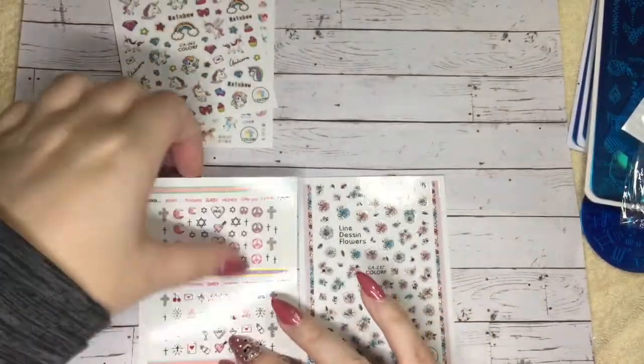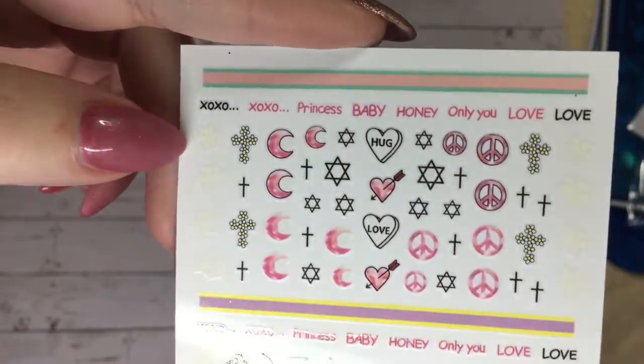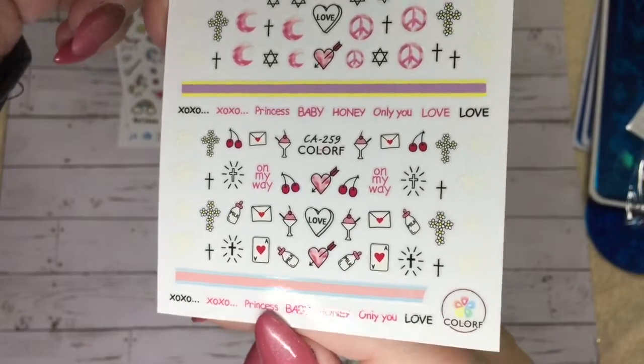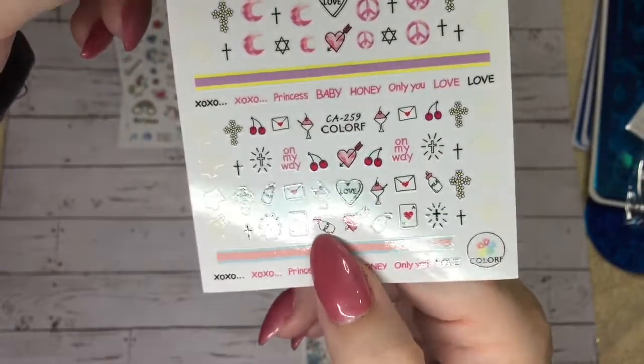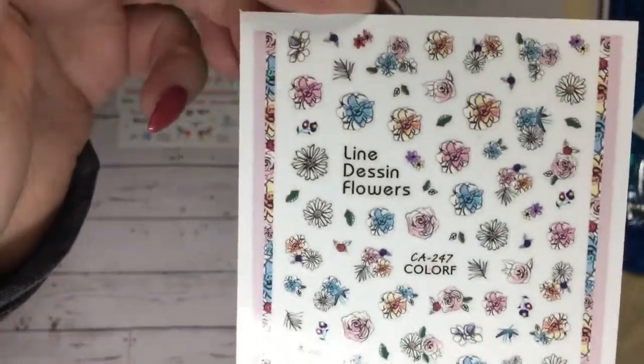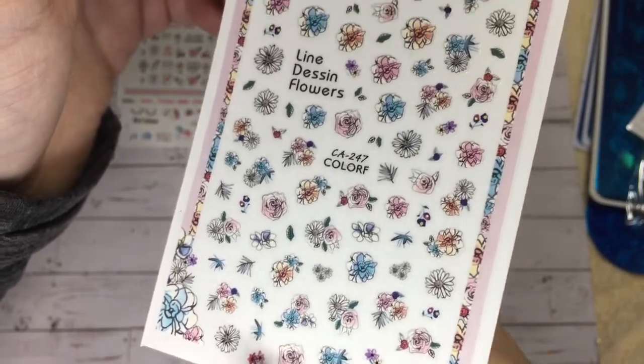These chubby little unicorns — I die, they're so cute. This one sheet is super random — there are some little pegasus horses on the side, and some weird words and baby bottles. I don't know, maybe I'll use it, but the rest of the pack is really cute. These flowers are so beautiful.